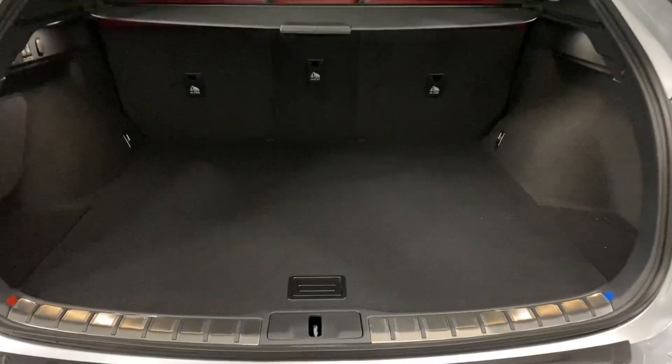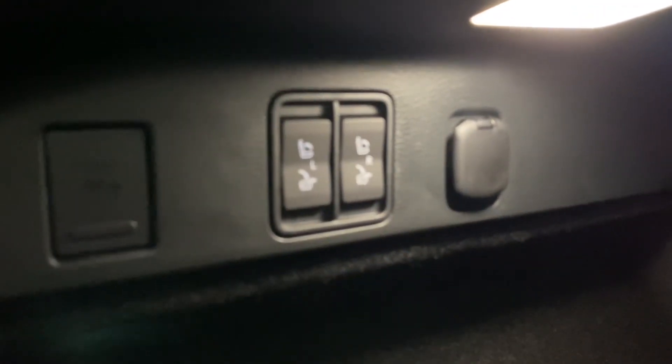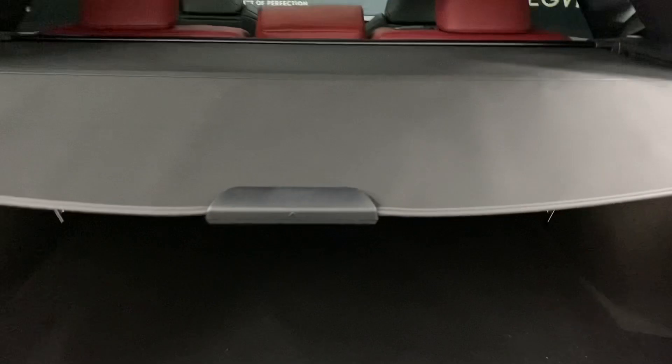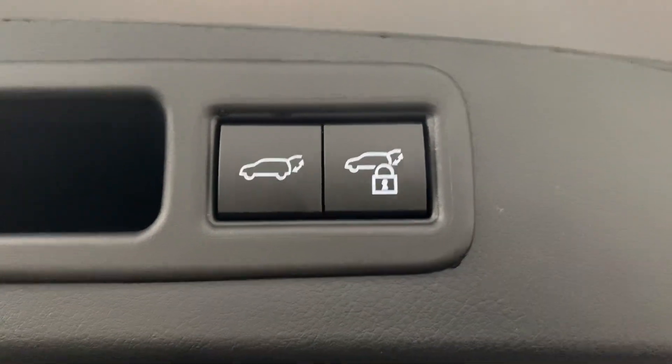In the rear trunk, you have plenty of space with your spare tire below, alternate power-folding rear seat controls, your tonneau cover to hide your belongings, and the ability to lock the entire vehicle from your automatic closing trunk.